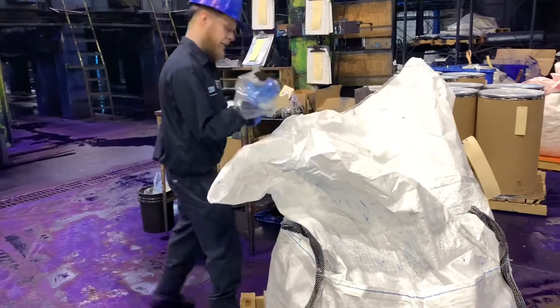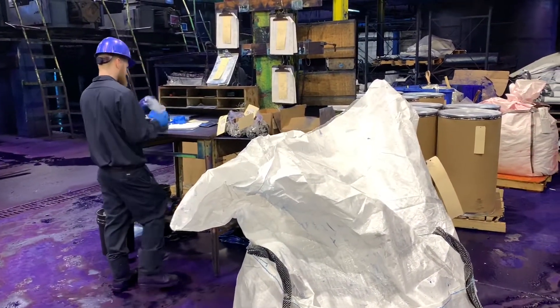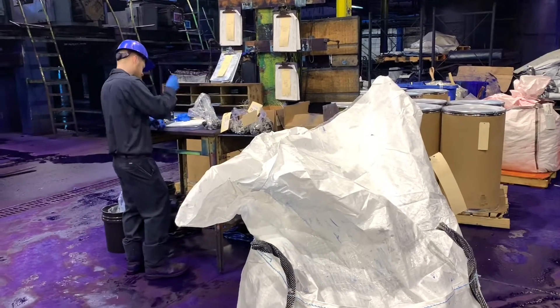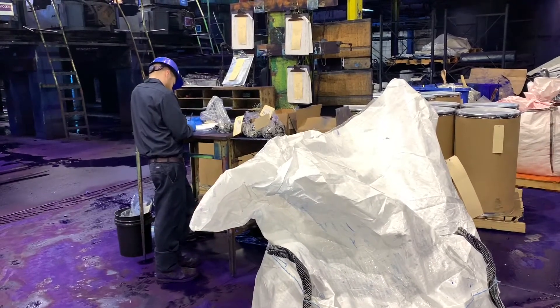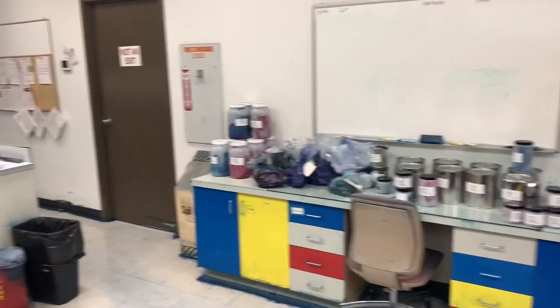Here an operator bags a sample. As you can see, the lab has many samples to test.